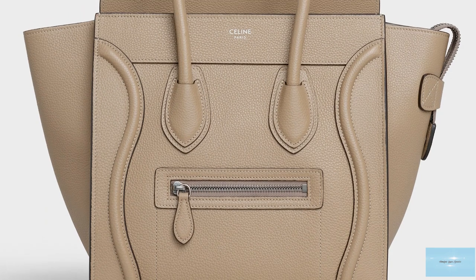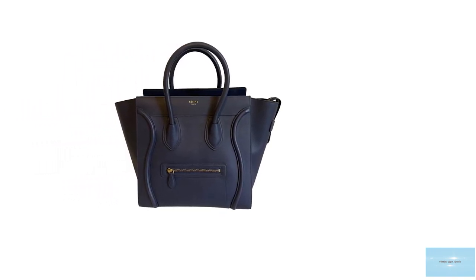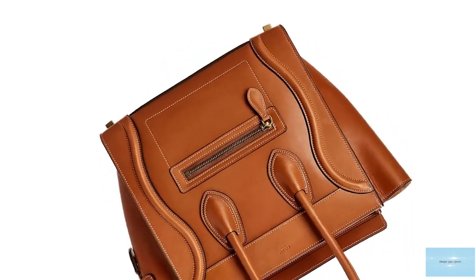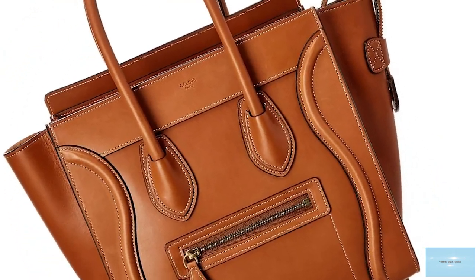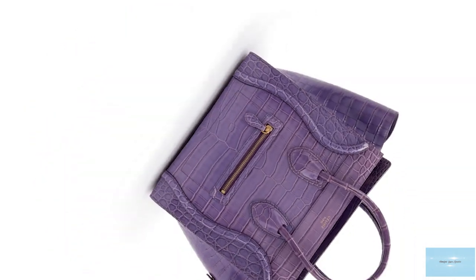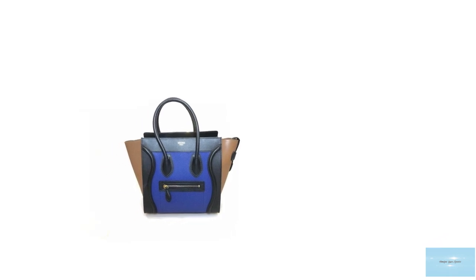The Celine Luggage Tote bag features a large squarish bottom and a slightly structured squarish silhouette body, with gusset-style side flaps that can be extended to create wing sides, making the Luggage Tote bigger and more practical. It features double top handles with a zip top opening and an exterior zip pocket, in addition to the signature wave leather piping detail on the front of the bag. The bag also comprises elements of metal tone hardware including protective feet, and opens up to a leather or suede-lined interior with one roomy main compartment, an inner flat pocket, and comes with an accompanying detachable shoulder strap, making it a versatile bag with multi-purpose carrying options.